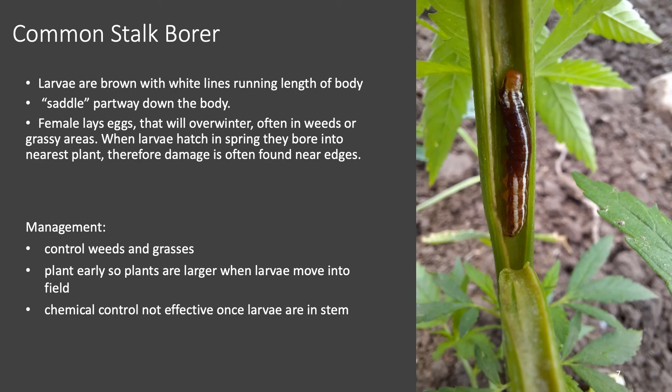There are a few different insects that will bore into the stem of hemp, including the common stalk borer — pictured here — as well as European corn borer and the hemp borer. The only one I found this season was the common stalk borer; I did not find the others. I set up traps for European corn borer but numbers were very low and I never found any in the plant. Here's a picture of a larva inside a hemp stalk — they are brown with long white lines running the length of the body. The female lays her eggs in grasses and weeds around the edge of a field, and when the larvae hatch they move into the field looking for a suitable plant to bore into. Management options include controlling weeds and grasses in surrounding areas — damage is usually found on the edge of fields — and planting early so plants are large enough to withstand boring damage. Chemical control is limited because once inside the stem, the larvae are protected.